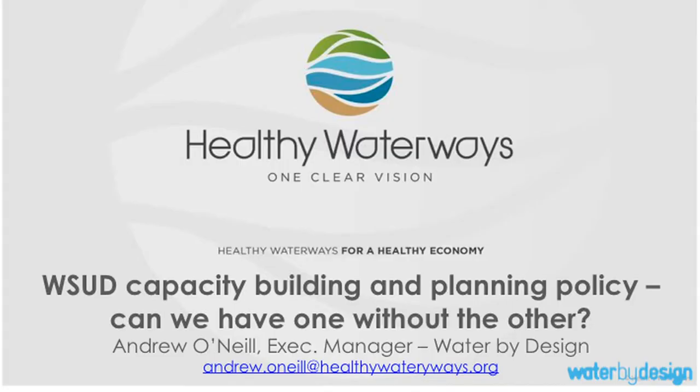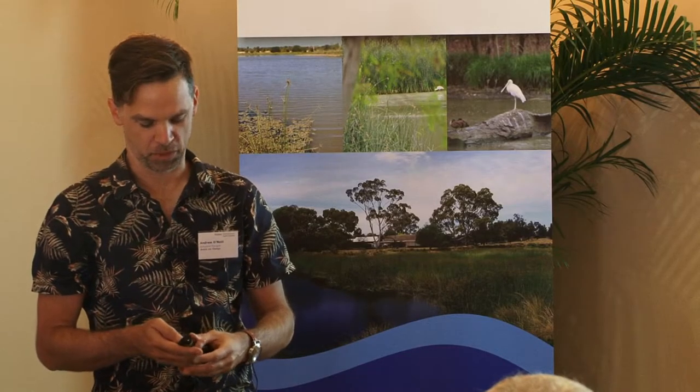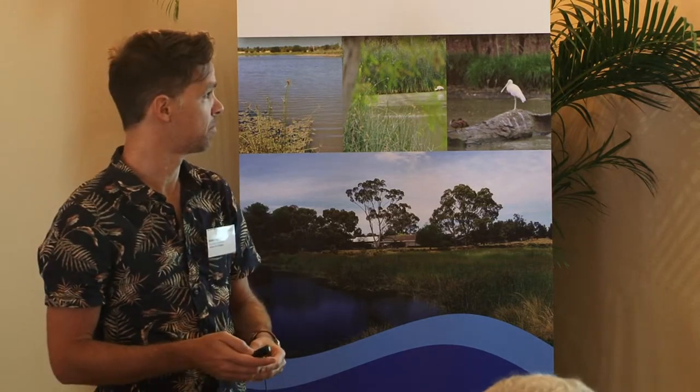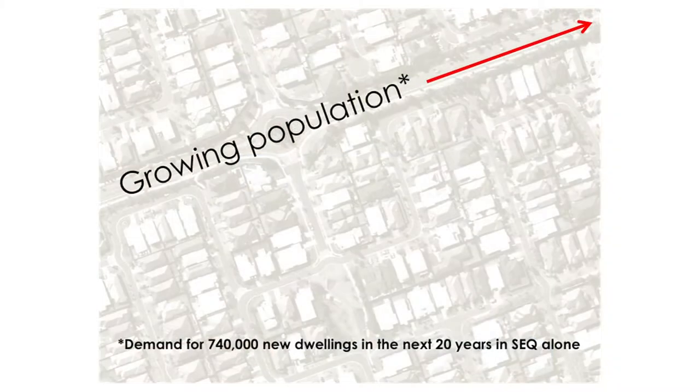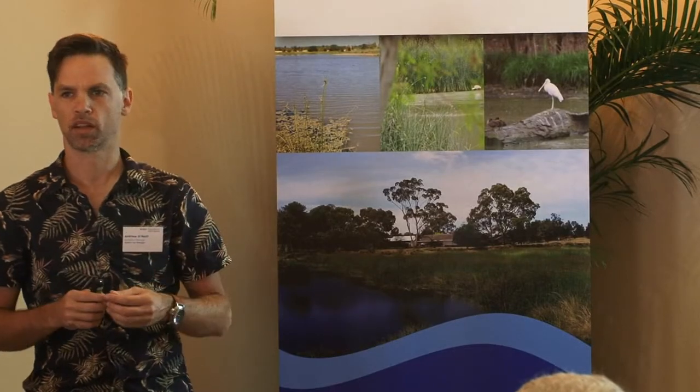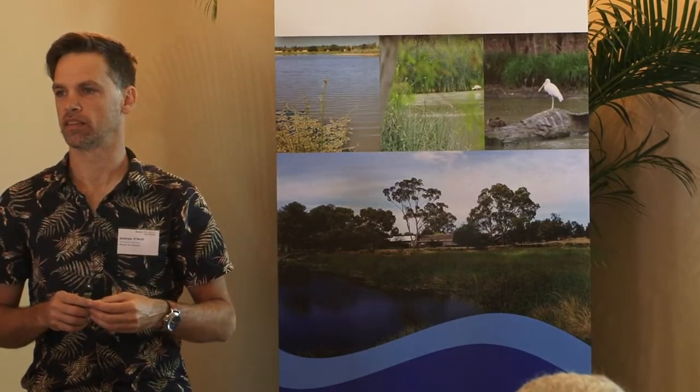I'd really like to thank Water Sensitive SA for inviting me. It's a real privilege and I hope I'll entertain you and possibly even enlighten you, but I'm sure I'll be enlightened from the conversation afterwards. I wanted to start by giving a bit of context about South East Queensland. Probably like Adelaide, it's growing very quickly. We're expecting in the next 20 years to get around 700,000 or more houses built in South East Queensland.